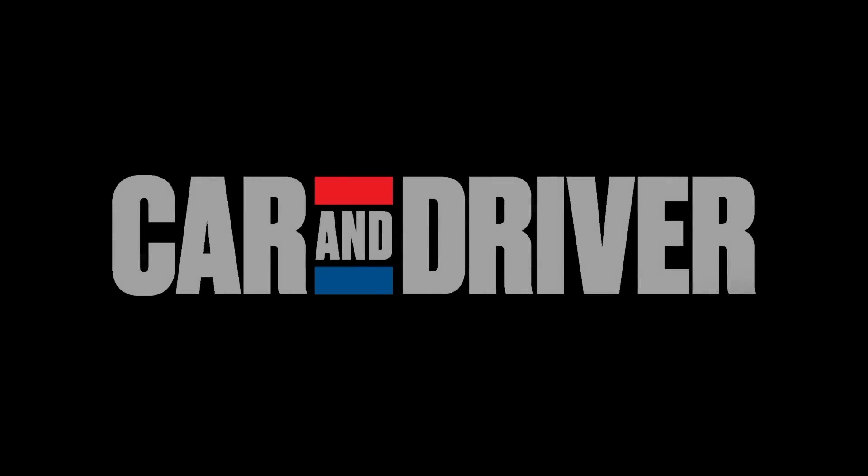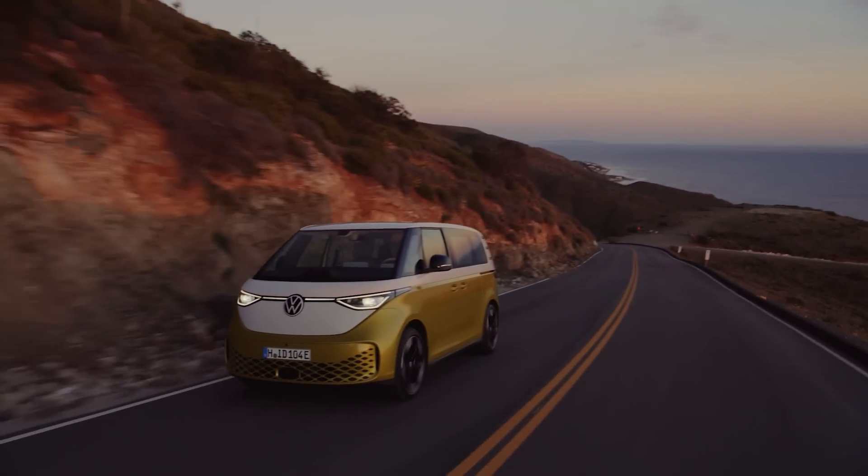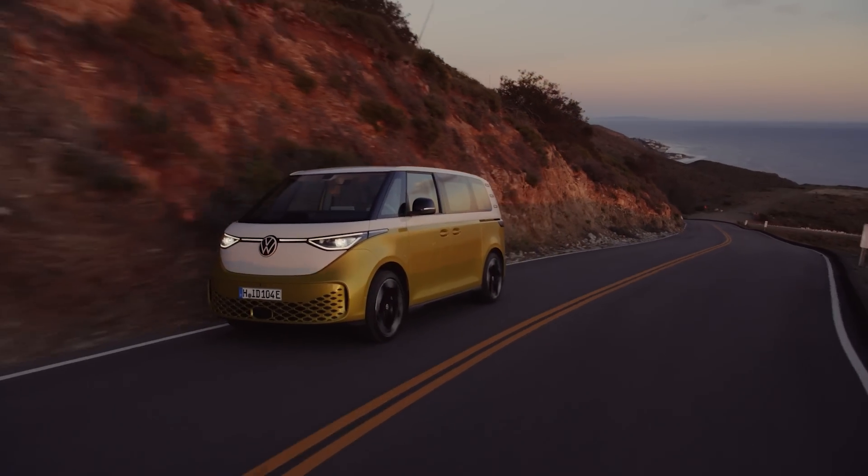If you have fond memories of tie-dye shirts and the Grateful Dead, or maybe your parents do, you're probably going to be pretty happy today. And even if you don't have those fond memories, you still can't deny that this all-electric van just looks cool. Welcome to Car and Driver. I'm Carlos Lago, and today we're talking about the new Volkswagen ID Buzz.